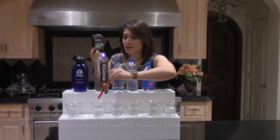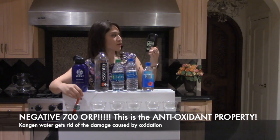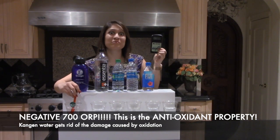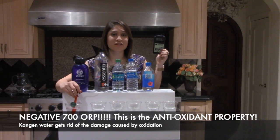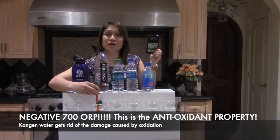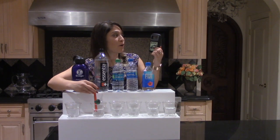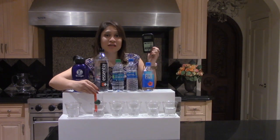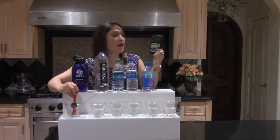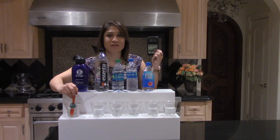What we want to see is antioxidants in our beverages. Kangen water shows here negative 700, which is extremely high in antioxidants — pretty much getting rid of the damage that something like Essentia will do in the body. We can see Essentia has now gone up to positive 170 and rising. And as soon as I jump into the Kangen water, we have negative 690, which is an abundance of antioxidants coming into the body.